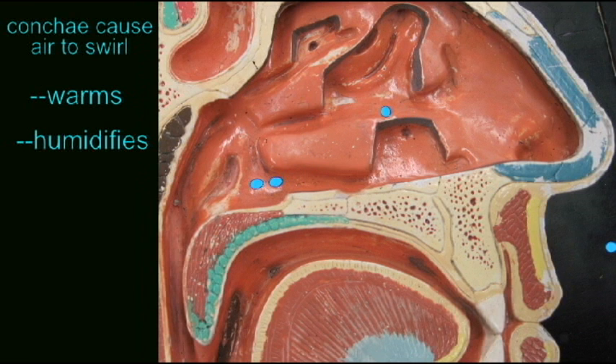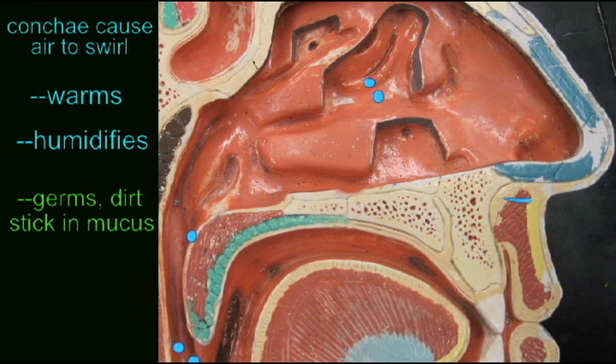So, in the nasal cavity, there are these bony plates which project into the cavity known as conchae. These cause the incoming air to swirl, and this turbulence allows the air to warm and to humidify. And therefore, when this air reaches the delicate cells of the lungs, it is warmer air and more humidified air, less likely to disrupt the homeostasis of the cells of the lungs.